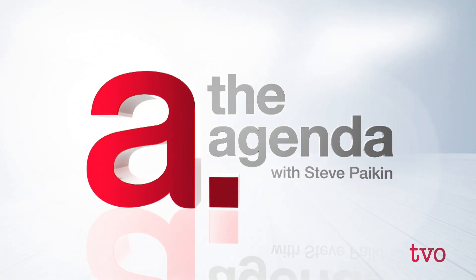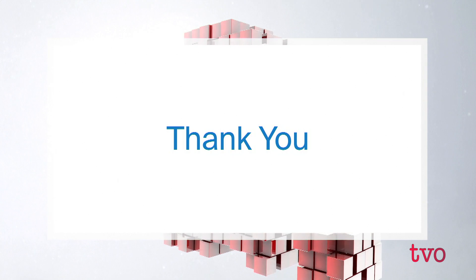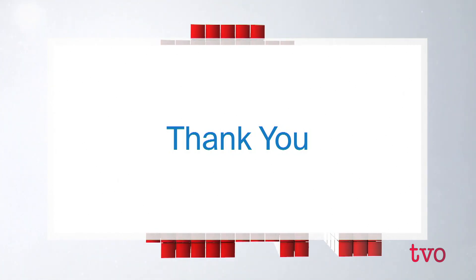The Agenda with Steve Pakin is made possible through generous philanthropic contributions from viewers like you. Thank you for supporting TVO's journalism.